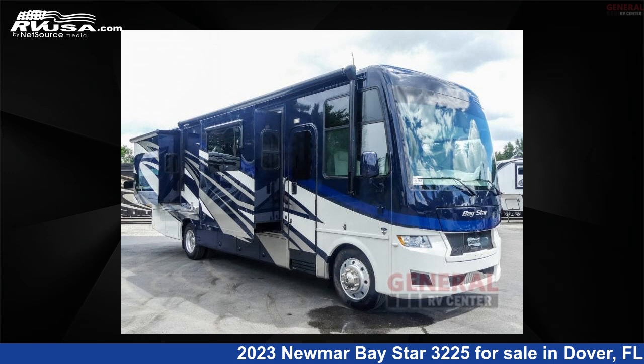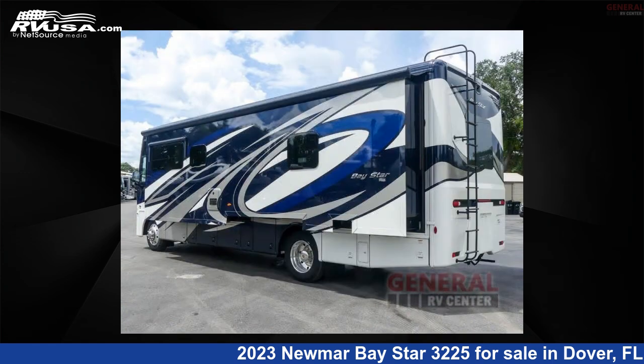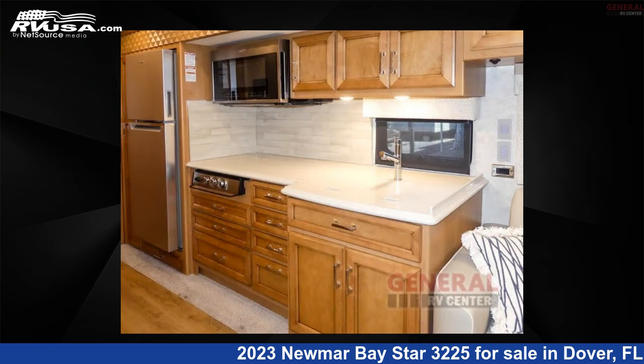This 2023 Numar Bay Star 3225 is a Class A RV. It is located in Dover, FL 33527 and is offered for sale by General RV Center. Click the link in the video description to visit rvusa.com and see more photos as well as the current price.